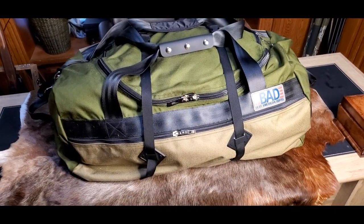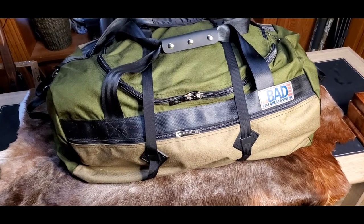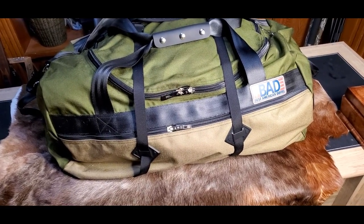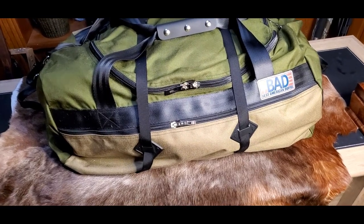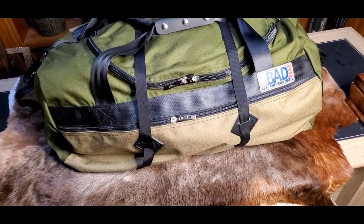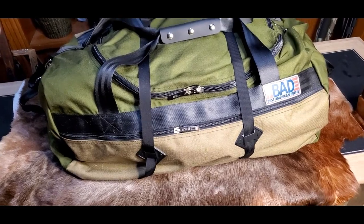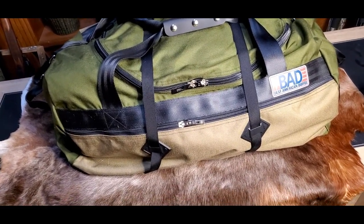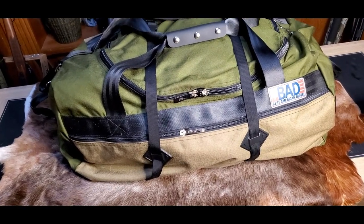Duffel bags are also great for keeping gear in the back of a pickup truck. They don't slide around all over the place in the bed of a truck like hard-sided luggage does — man, that's annoying. And you can pack a lot of bags like this into a tight space in the bed of a pickup, so these are great for traveling by pickup or car.